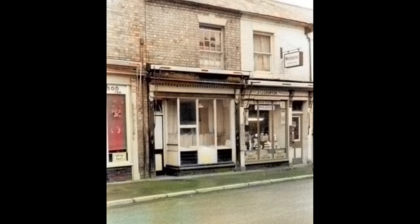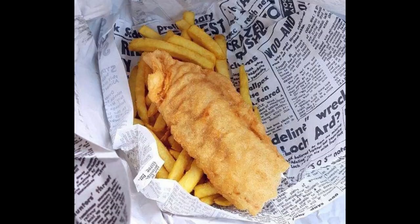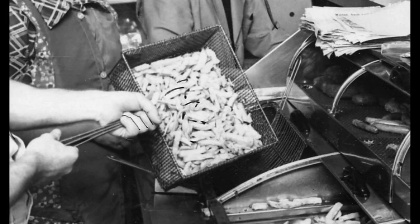Harold, 'Chippy' Wright kept a successful fish and chip shop a bit further down. There would always be a long queue, usually spilling out onto the pavement. It was renowned to be the best fish and chips in the area. You could go in and get six penneth of chips and some batter bits — a real treat.